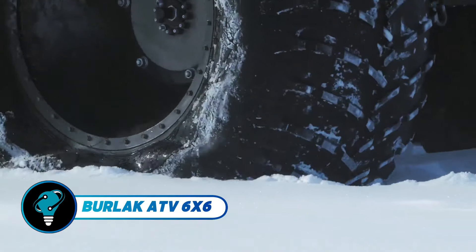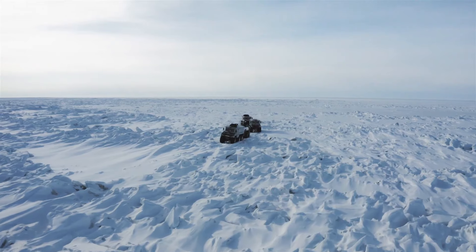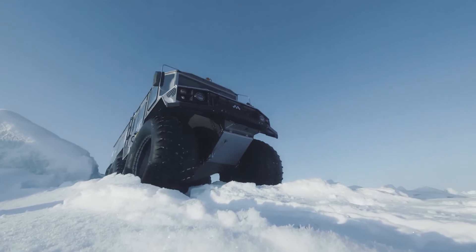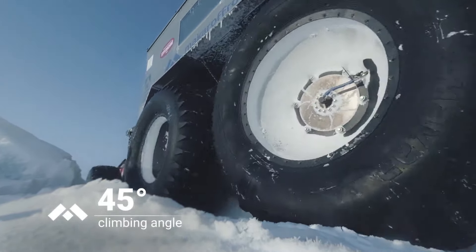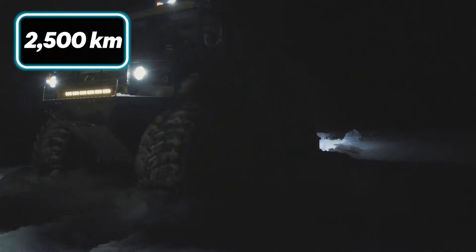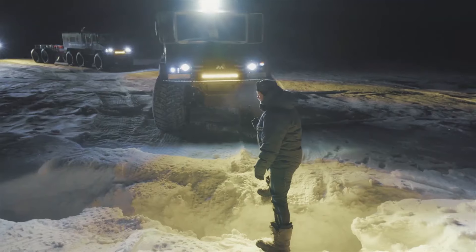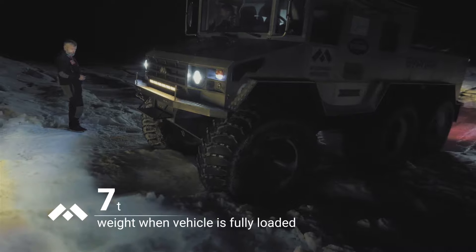The Burlack ATV 6x6 is a standout amphibious vehicle designed to handle the toughest conditions. It carries up to 15 passengers and features eight sleeper berths, transforming into a rugged motorhome for long trips. With amenities like a full kitchen, snow melter, cabin heaters, and options for shower or sauna, it provides comfort in remote areas. Powered by a Cummins ISF 2.8 turbo diesel engine, it offers a range of up to 2,500 kilometers, excelling in durability and versatility.